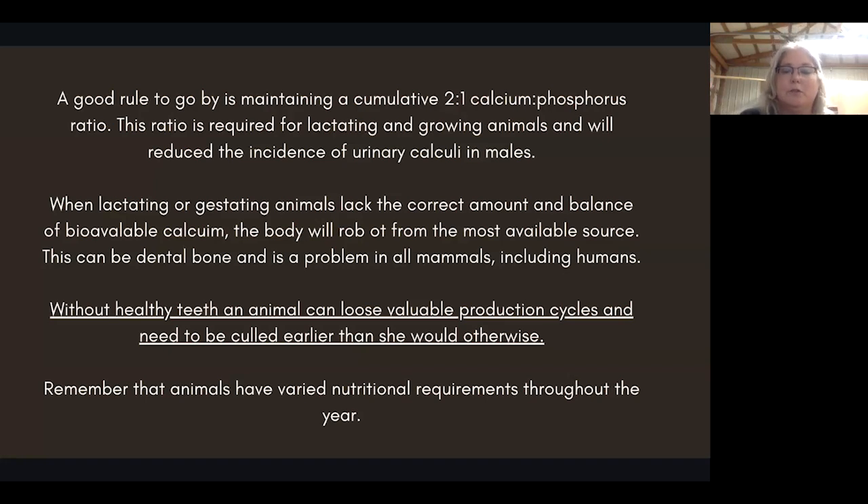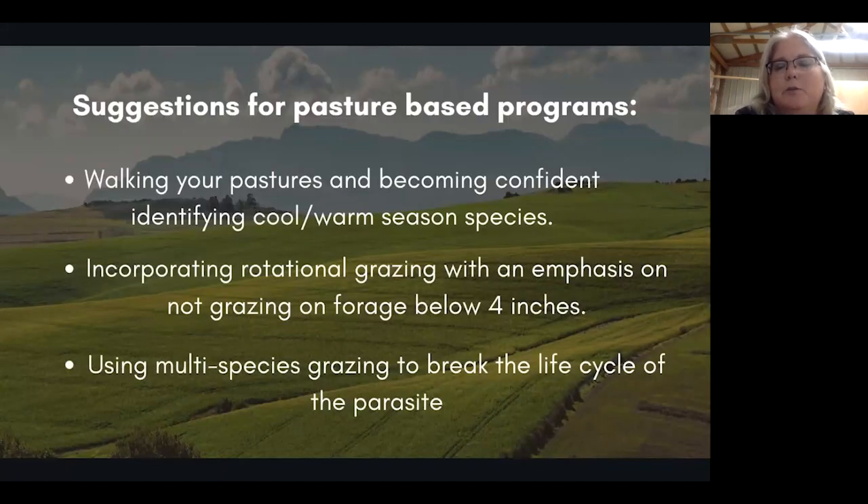Remember that animals have varied nutritional requirements throughout the year — a gestating animal has a different need for minerals, fat, and protein than an animal that is dry. For pasture-based programs, you need to walk your pastures and become confident identifying cool and warm season species. As the climate changes, we're going to start to see different species of plants pop up, and not all plants are good for your animals. Being able to identify invasive species and toxic species can stop a problem before it gets started. Treating a sick animal is a whole lot harder than spraying Roundup on an invasive toxic plant.